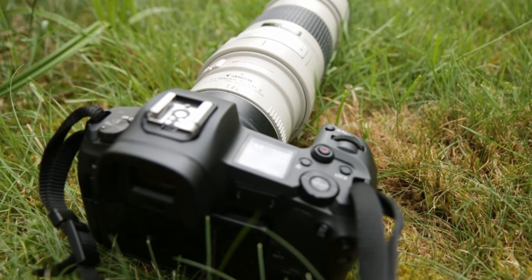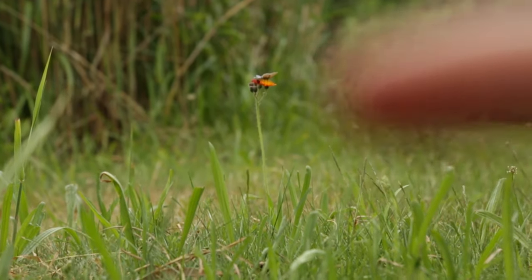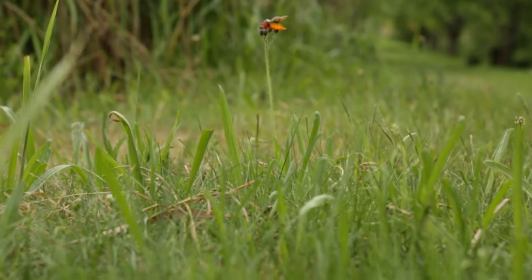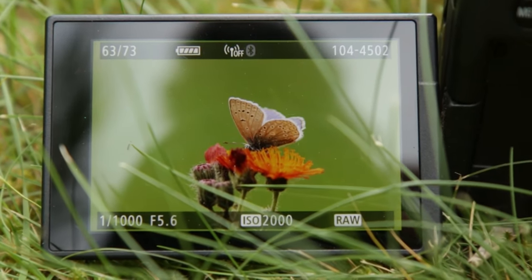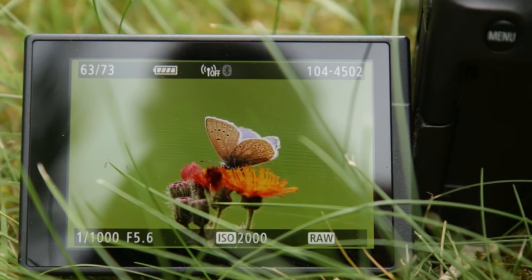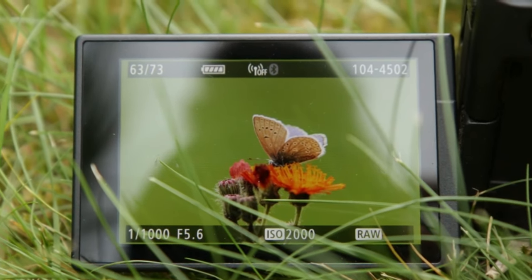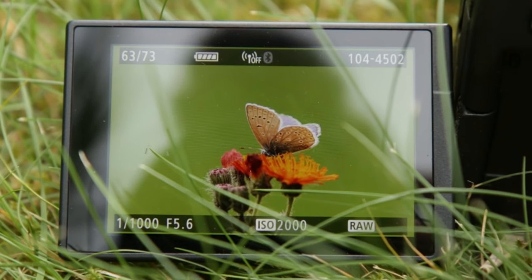Hey guys, welcome back to another video. Today I'm here at a lake to photograph, and before I tell you some other things, let me show you my first subject. Here's my camera — can you see this flower with a butterfly sitting on top? Check out these photos — oh my god, they're amazing! It was a coincidence; I just wanted to walk around and check out the lake and location, and then I found this butterfly.